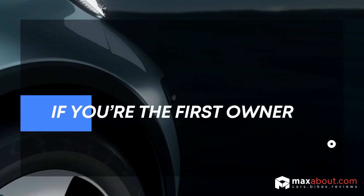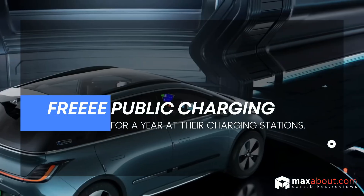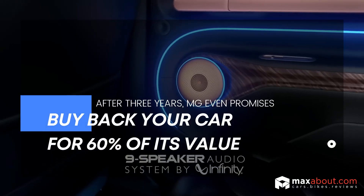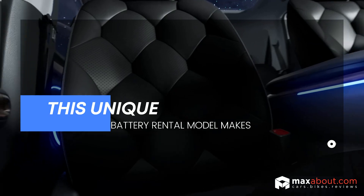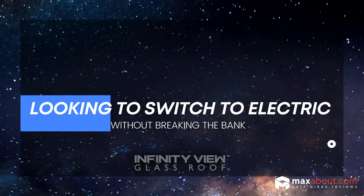If you're the first owner, MG offers a lifetime battery warranty and free public charging for a year at their charging stations. After three years, MG promises to buy back your car for 60% of its value. This unique battery rental model makes the MG Winster an attractive option for those looking to switch to electric without breaking the bank.